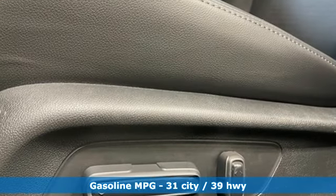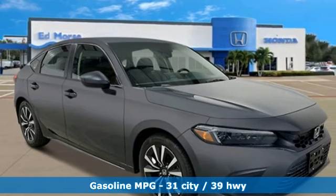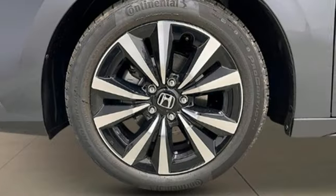You'll look forward to every drive with features like these: streaming audio, doors and push button start proximity key, front heated leather bucket seats, steering assist cruise control, and wireless phone connectivity.